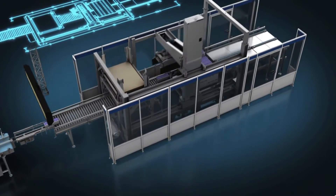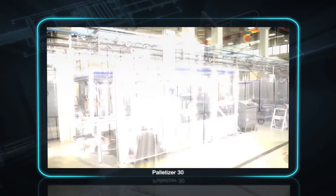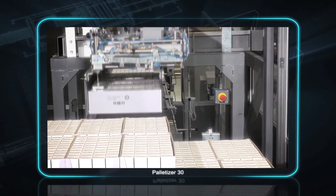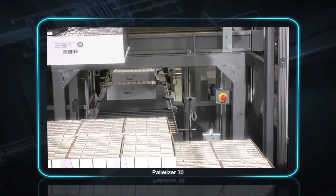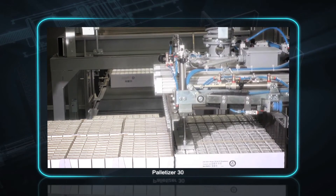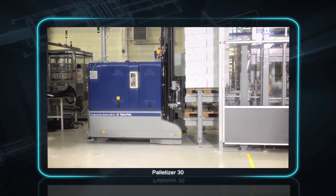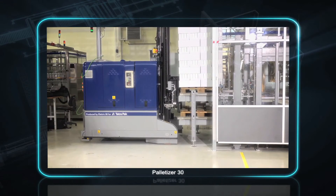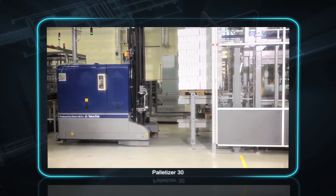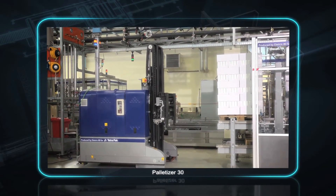iLine XT extends plant integration beyond the packaging line itself, offering a range of palletizing and pallet wrapping solutions. Palletizer 30 by Tetra Pak increases efficiency by automatically placing trays on pallets with greater speed and accuracy than is possible with manual palletizing operations. It offers pattern flexibility and quick changeovers between different formats and pallet configurations. With a machine footprint of just 30 square meters, the Palletizer 30 is space efficient and designed to fit perfectly with downstream equipment.